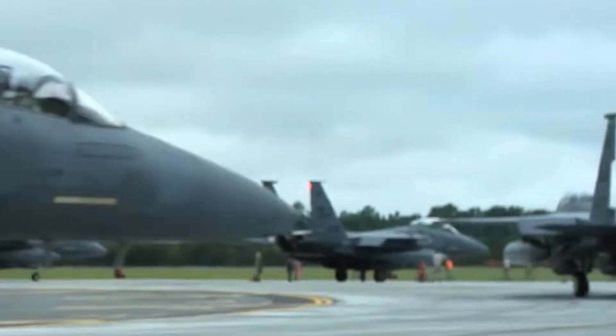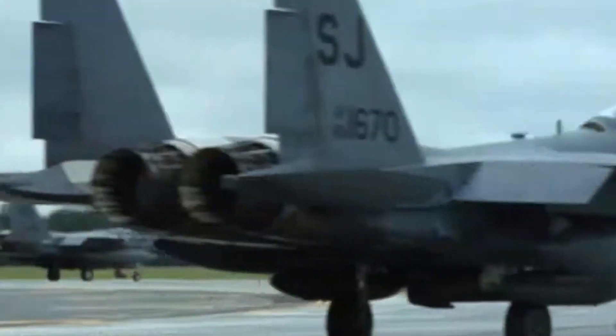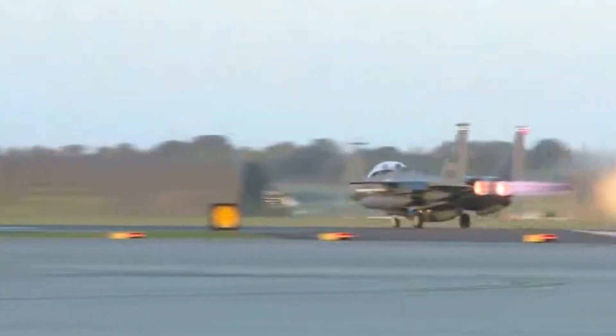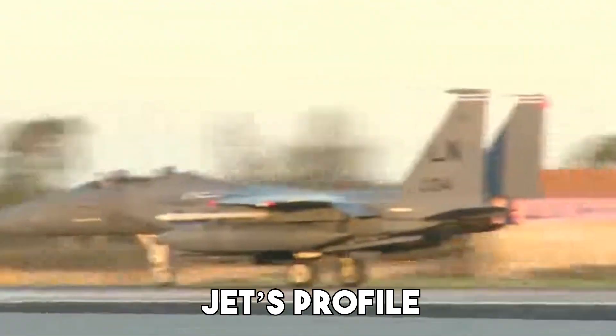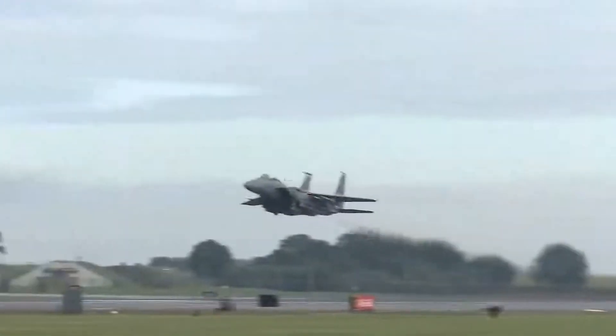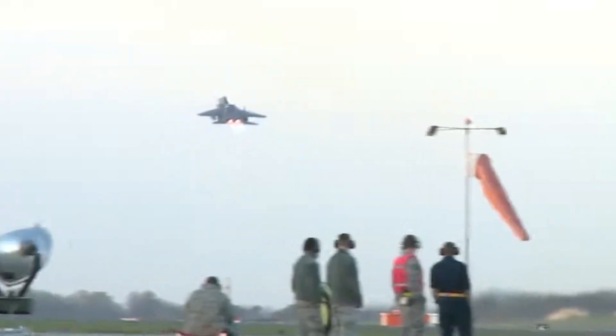Traditionally, F-15s carried missiles on external hardpoints, which made them easier to detect on radar. But the Silent Eagle stores its weapons inside modified conformal fuel tanks, keeping the jet's profile smooth and reducing its radar signature. That means it can now carry missiles like the AIM-120 AMRAAM while staying much stealthier than before.